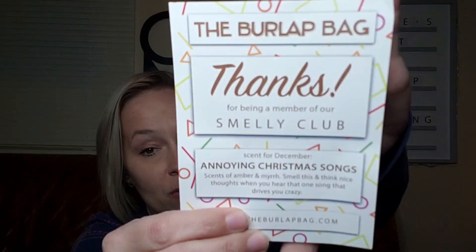So let's get into what I think is the December bags. I have no idea what scent we have — I have not seen any spoilers. We always have a card in here, and I always have to fight to get it out. Here we have: 'Thanks for being a member of our smelly club. Scent for December is Annoying Christmas Songs — scents of amber and myrrh. Smell this and think nice thoughts when you hear that one song that drives you crazy.' So the scent is Annoying Christmas Songs — that's a different one!